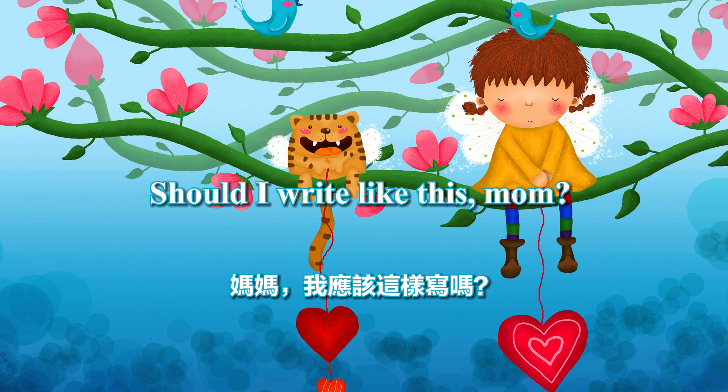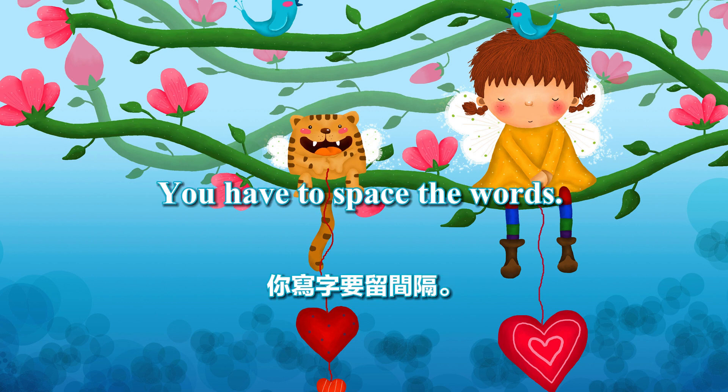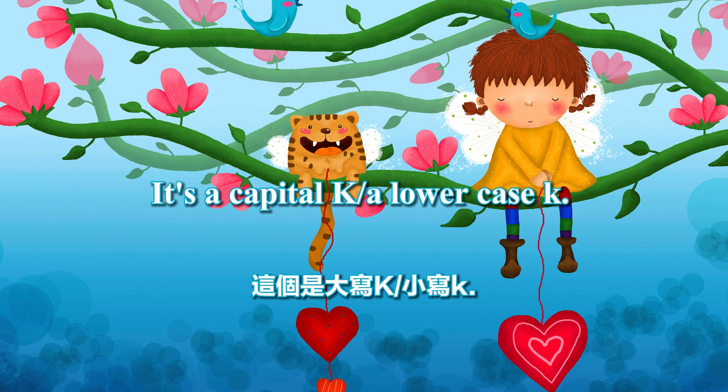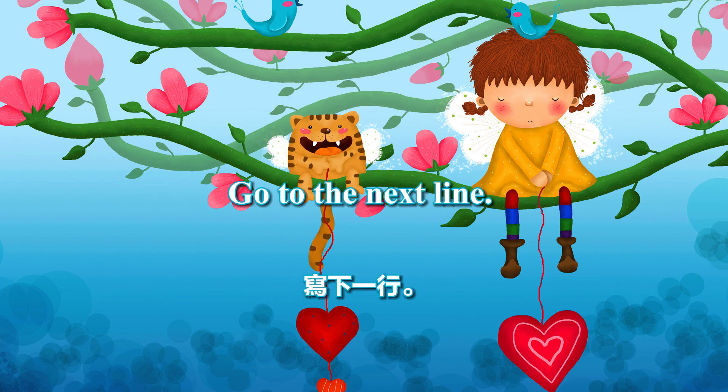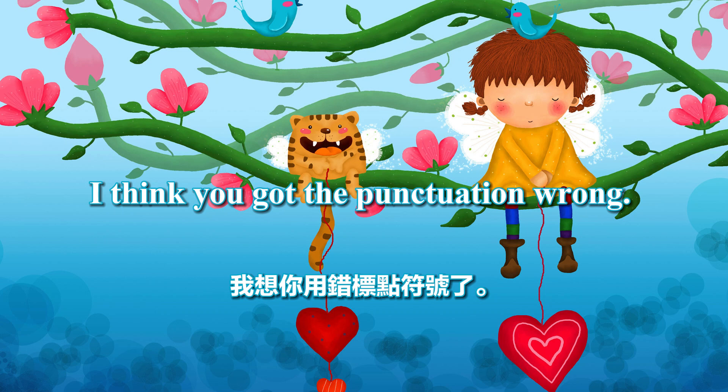Should I write like this, Mom? How do you write this? You have to space the words. The ending sound is misspelled. It's a capital K. It's a lowercase k. Go to the next line. Put a space between the words.